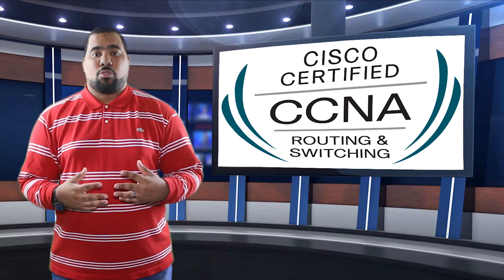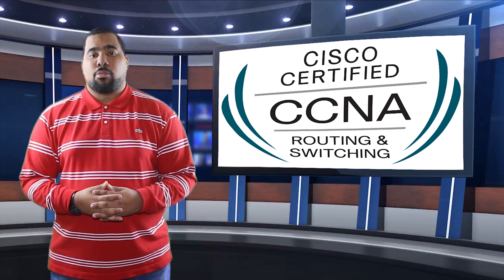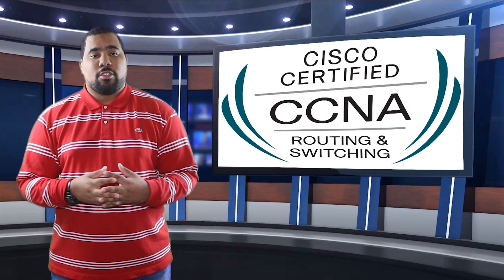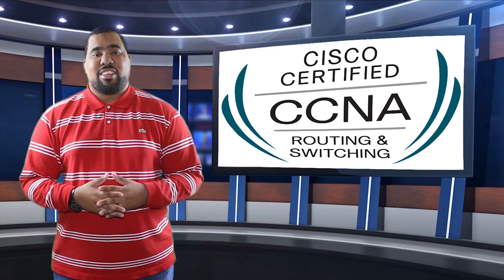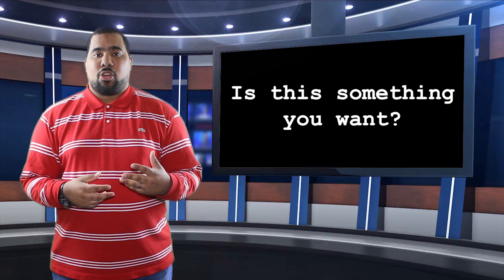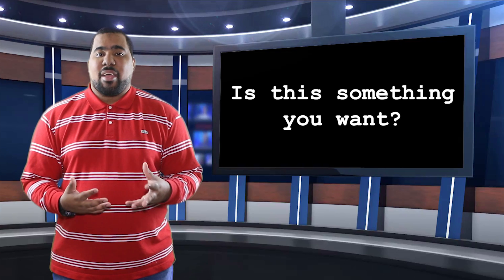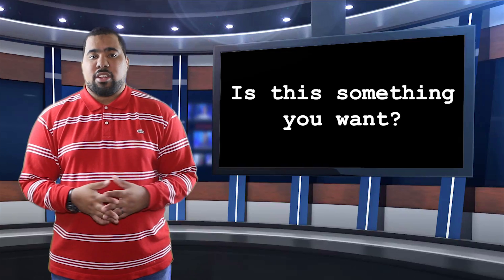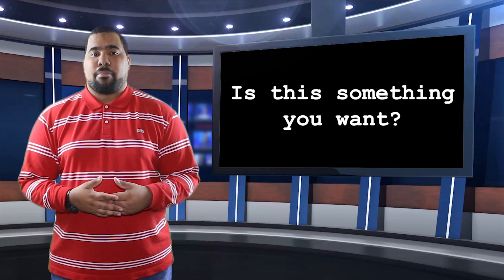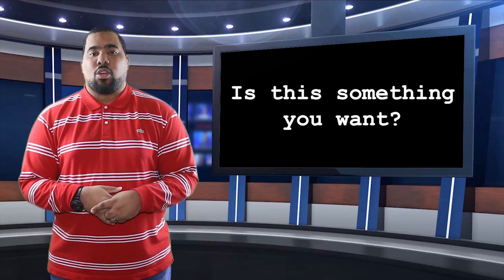The CCNA is a prestigious certification to have. It's industry known, it's worldwide — everyone knows it. If you have that CCNA, that means you put in some work. My first recommendation when thinking about taking the CCNA exam is to make sure this is something that you want to do. There are other equipment options other than Cisco; however, everyone knows that Cisco makes the best equipment. This is not a sponsored video, but I think it goes without saying that Cisco does make the best, long-lasting equipment and it's known all over the world.